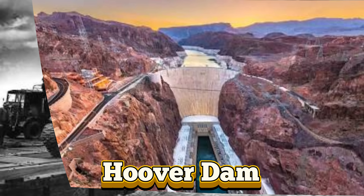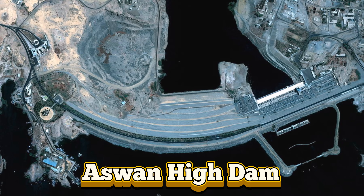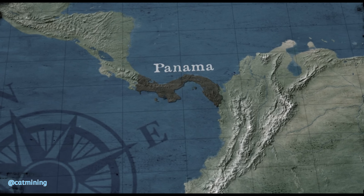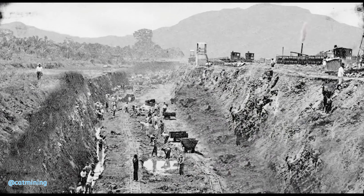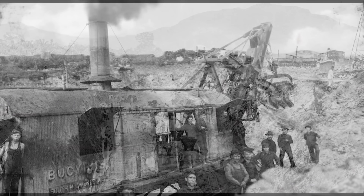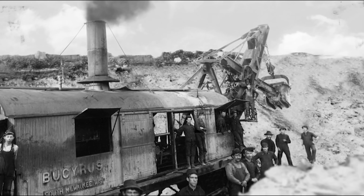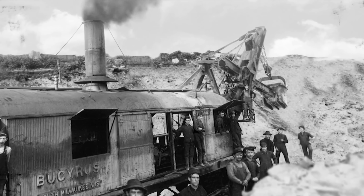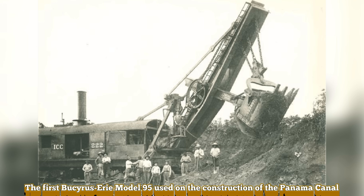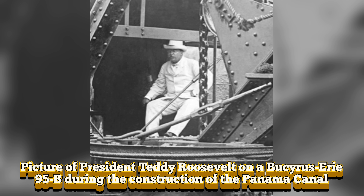Their machines helped carve the very bones of modern civilization. When the U.S. took over construction of the Panama Canal in 1904, they needed powerful, reliable steam shovels. Bucyrus answered the call, supplying 77 of the 102 shovels used in the effort — mostly Model 95 steam-powered behemoths that cleared 76 million cubic yards of rock through the jungle from 1904 to 1914.